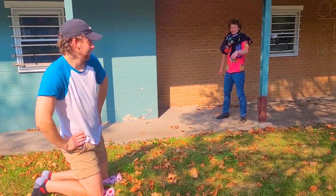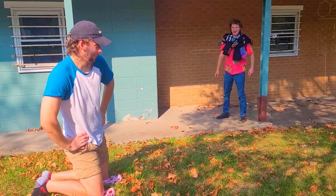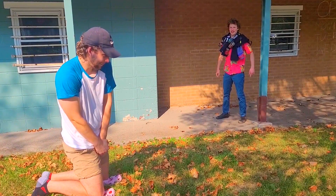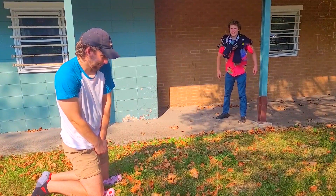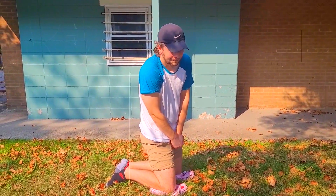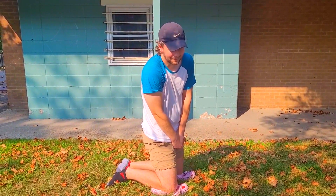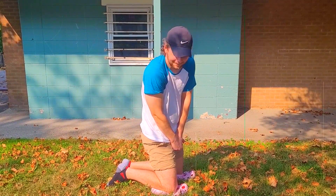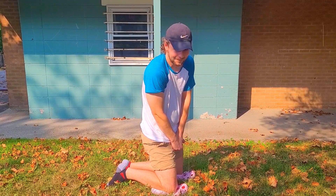Wow, look at little Timmy. Little Timmy probably has no friends, because little Timmy doesn't have anything cool to wear to show off little Timmy's engineering spirit. Do you also have nothing cool to wear to show off your engineering spirit? Awww. Well do we have a product for you.